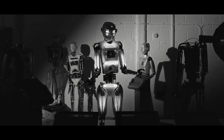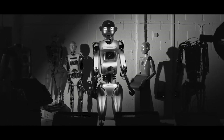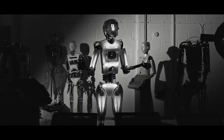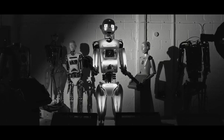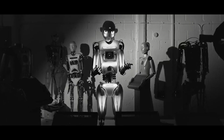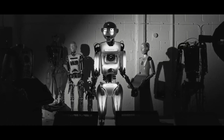Real-life applications of RoboThespian. RoboThespian has a variety of real-life applications, including: 1. Museums — RoboThespian can be used to provide interactive and educational experiences for visitors, such as giving tours, answering questions, and performing demonstrations. 2. Trade shows — The robot can be used to attract attention and provide information about products and services at trade shows and other events.